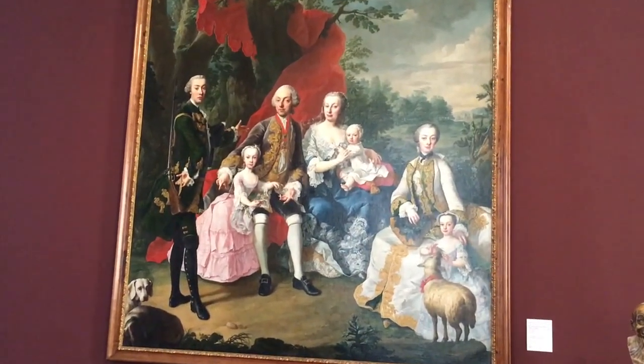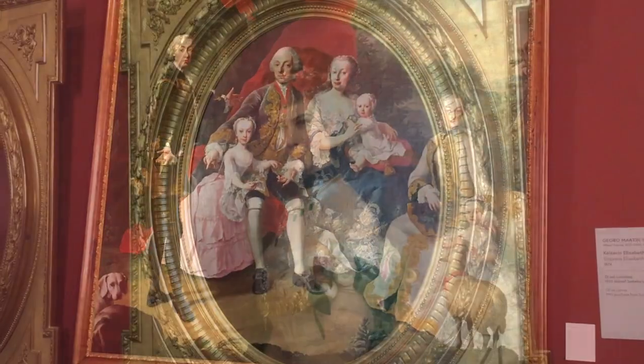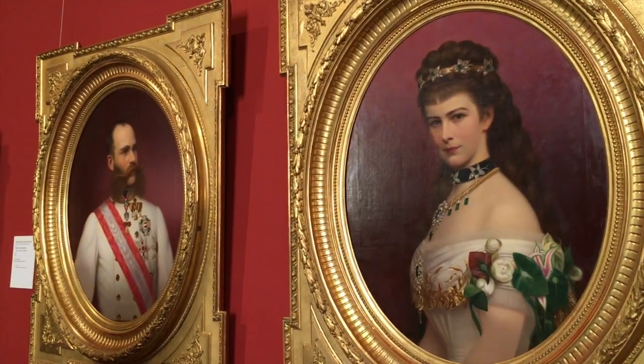Of course, there were lots of portraits of the Austrian monarchy, especially Emperor Franz Joseph and his wife Cece.